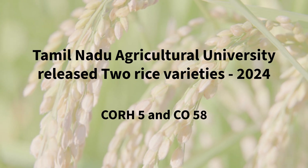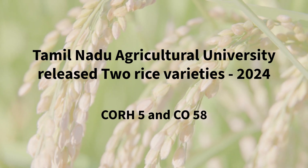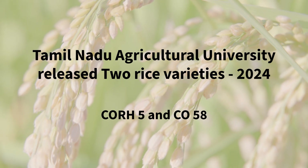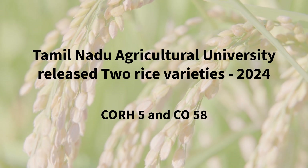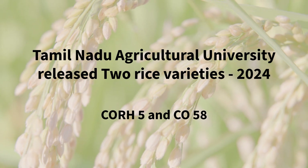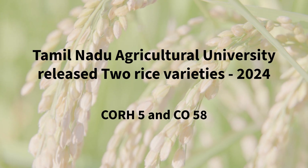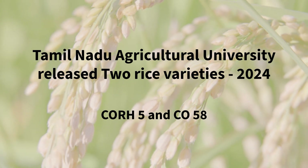Welcome to our channel. Today, we are going to see rice varieties recently introduced by the Tamil Nadu Agricultural University. Let's start with Co-RH5, a remarkable hybrid variety, and then we will explore another one, Co-58 rice variety.